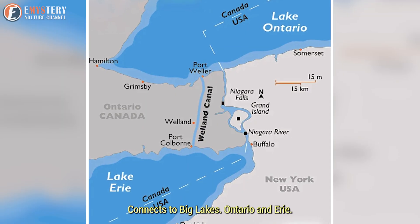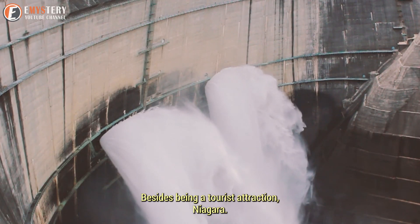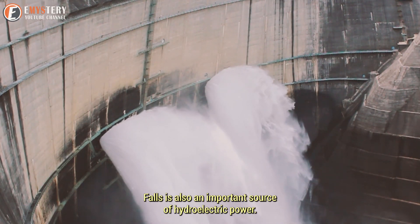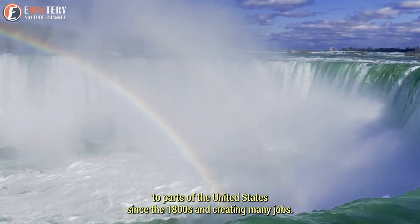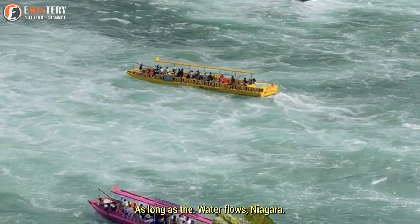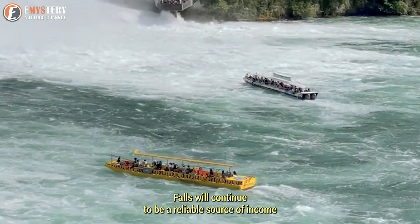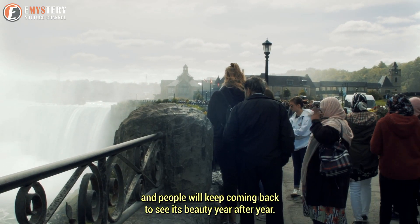The Niagara River connects two big lakes, Ontario and Erie. Besides being a tourist attraction, Niagara Falls is also an important source of hydroelectric power, providing energy to parts of the United States since the 1800s and creating many jobs. As long as the water flows, Niagara Falls will continue to be a reliable source of income, and people will keep coming back to see its beauty year after year.